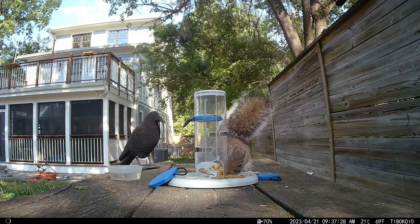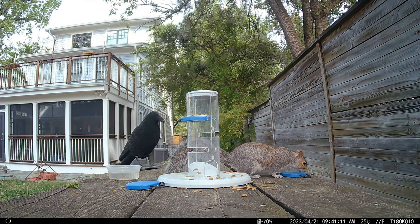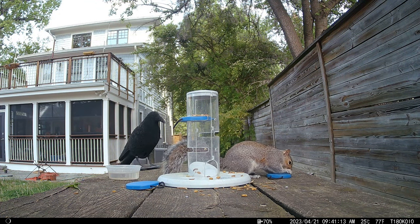Dang squirrel! When all of the nuts are gone, the squirrel resorts to chewing on one of the shelves.